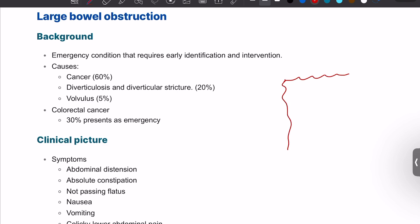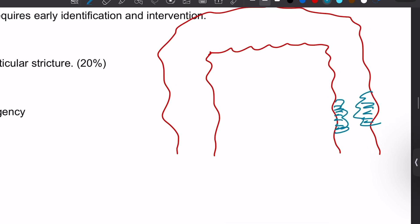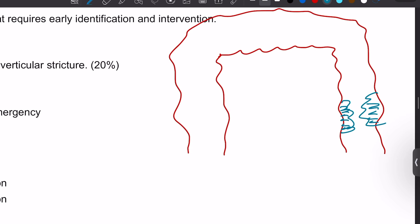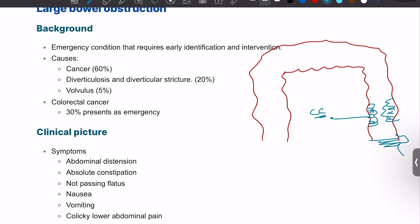Moving on to large bowel obstruction: the commonest causes differ from small bowel obstruction. Adhesions are more likely in small bowel, but in the large bowel, bowel cancer remains one of the most important differentials. In addition to bowel cancers, there is sigmoid volvulus, which will be covered in detail in the next video, as well as diverticular obstruction or diverticular stricture, and possibly Crohn's disease. Large bowel obstruction is an emergency requiring early identification and treatment, with cancer, volvulus, and diverticular disease as the key differentials.